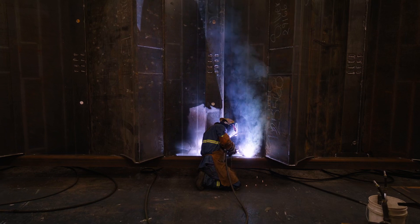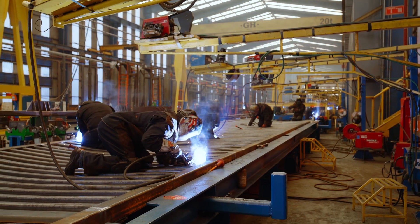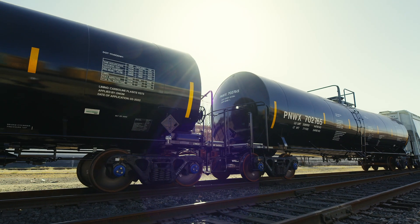Every joint, every weld, every detail that comes together to make a Greenbrier rail car is the result of careful consideration and innovative design by Greenbrier engineering.